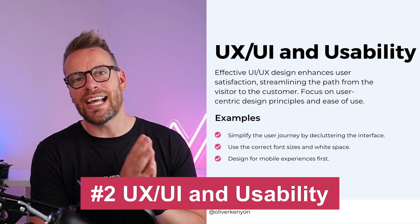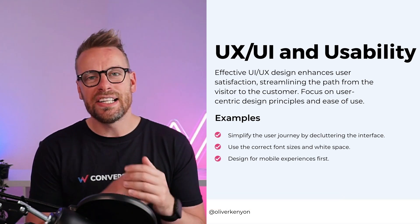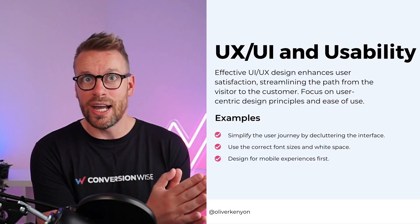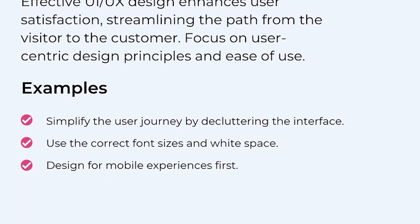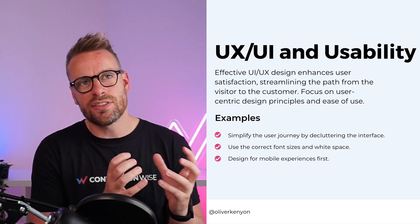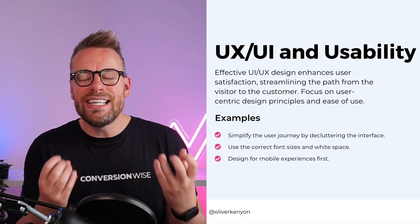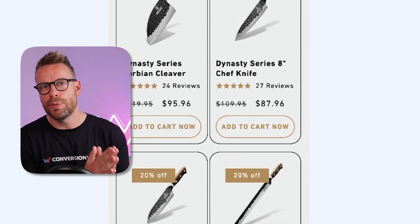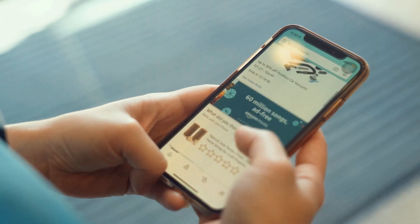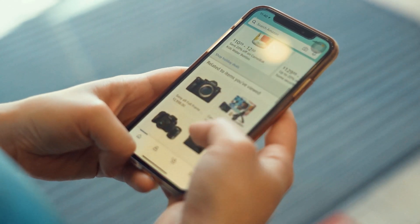Point number two is UX and UI and usability. This is not one to tread lightly on — it's so, so important. Effective UX/UI enhances user satisfaction and streamlines the path from visitor to customer. You're trying to make that journey as simple as possible. It focuses on user-centric design — it's all about ease of use, especially on mobile. Make sure that all the most important pages like collection pages, home pages, and product pages enable the user to get to the purchase as quickly as possible.